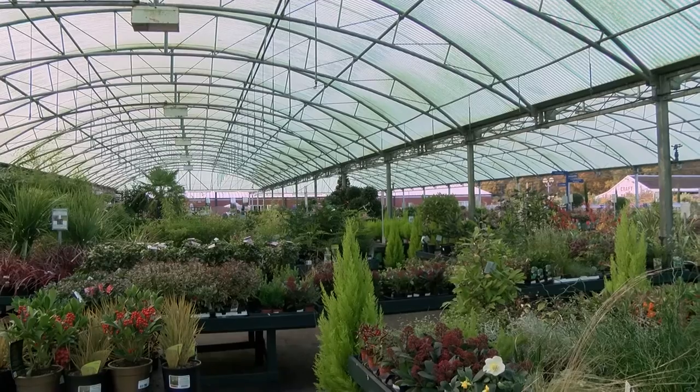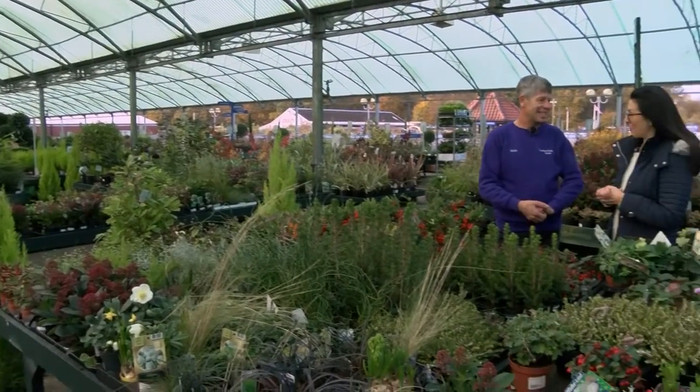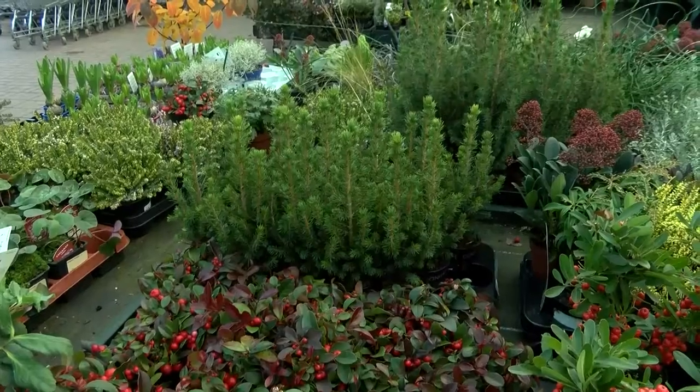Hello Kay. Hi there, thank you for having us here today. I hear that you're going to be showing us how to plant some colourful winter pots. I am, yes. And there's so much to choose from, isn't there? Yes, there's a huge range of things you can put in pots.